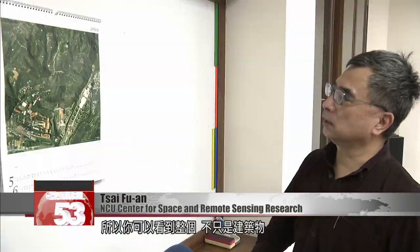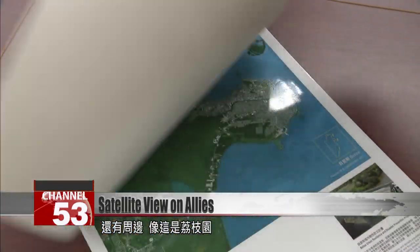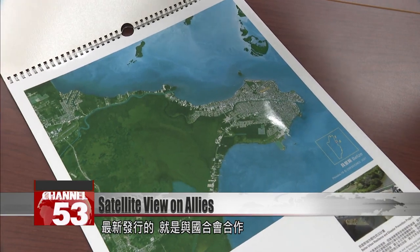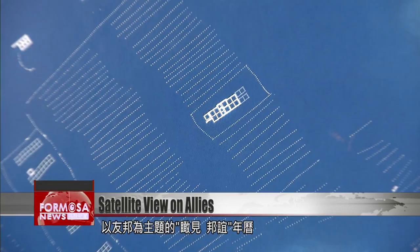What you're looking at now is the area around Foguangshan Monastery in Kaohsiung — you can see not just the buildings, but also nearby features like the lychee garden, for example. The latest calendar is themed on Taiwan's diplomatic allies, produced in partnership with the ICDF, and is named 'A Bird's Eye View of Alliance.'